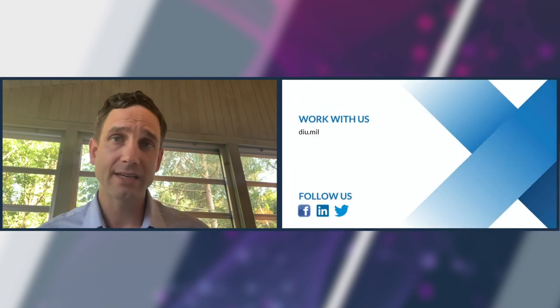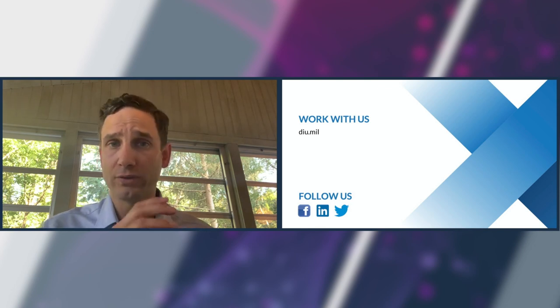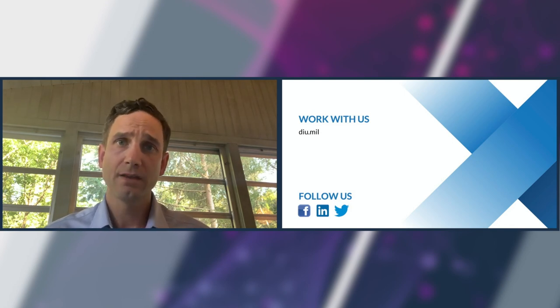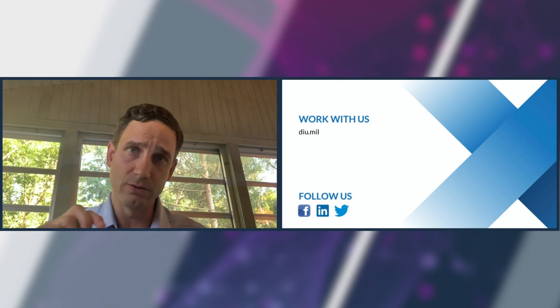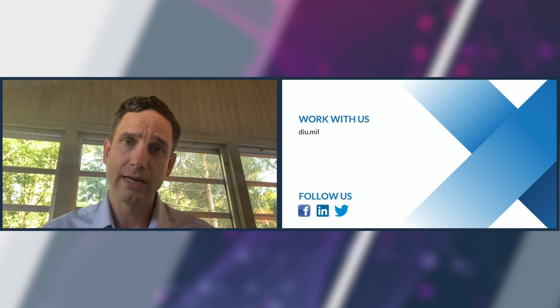The Army's X-Tech Summit is a fantastic showcase of novel dual-use technology, and I encourage participants — both government and not — to consider how DIU can support you and the Army as you endeavor to obtain dual-use technology to ensure that our soldiers never enter a fair fight. Thank you again for your time today, and I look forward to engaging with you later.